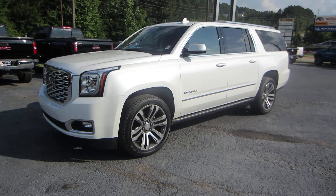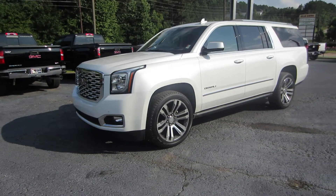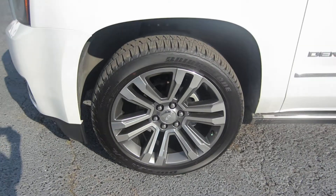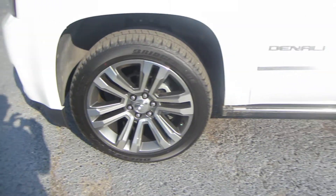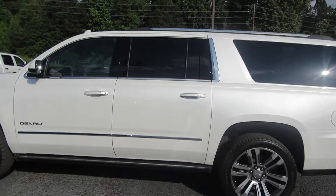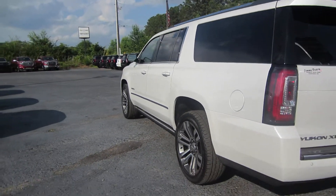This is a 2018 Yukon XL in a gorgeous white color with 22-inch rims. These 22-inch rims come with the Bridgestone Dueler tires, rated at five years and 60,000 miles. The power running boards are in pearl white, which is what most people like. It's also going to have a power lift tailgate.